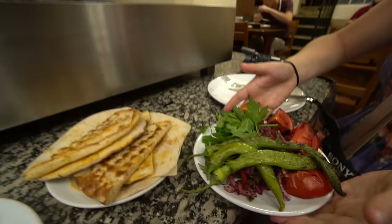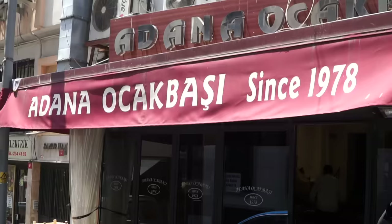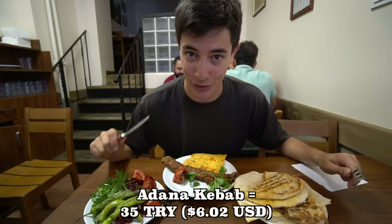We have made it to our lunch restaurant today, and this is the place I've been looking forward to trying for a long time. This place is called Adana Ustabaşı and they are serving Adana kebab, which is a lamb kebab that has been minced by hand, spiced, and then grilled on charcoal. We've got it here and it looks absolutely incredible.